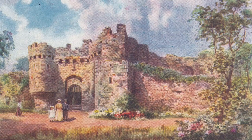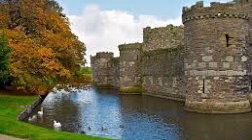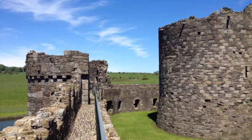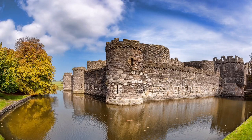Beaumaris Castle was taken by Welsh forces in 1403 during the Owain Glyndŵr Rebellion, but recaptured by Royal forces in 1405. Following the outbreak of the English Civil War in 1642, the castle was held by forces loyal to Charles I, holding out until 1646 when it surrendered to the Parliamentary armies. Despite forming part of a local Royalist rebellion in 1648, the castle escaped slighting and was garrisoned by Parliament.